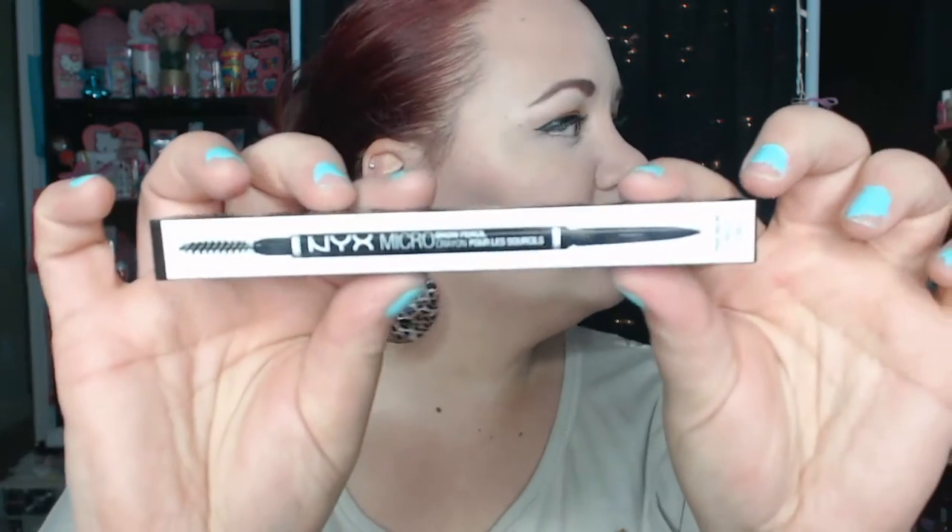Next, I have some things from Ulta. I stopped in there today because I was leaving work and I got an email saying that L'Oreal, NYX, Physicians Formula, and Neutrogena were all 40% off. So I turned the car around and went back to Ulta, because I've been really wanting to try some of their new brow products. I'm always on the hunt for new brow products. So the ladies at Ulta recommended this color — this is the NYX Micro Brow Pencil.